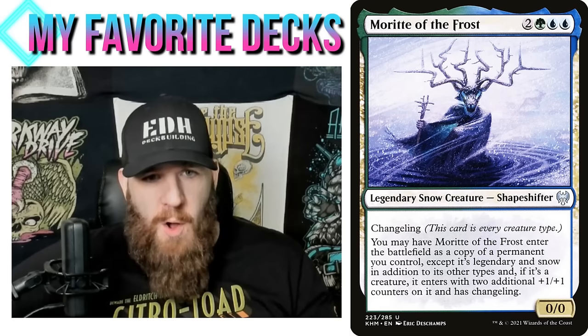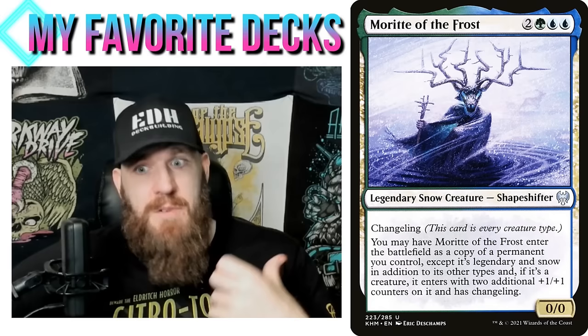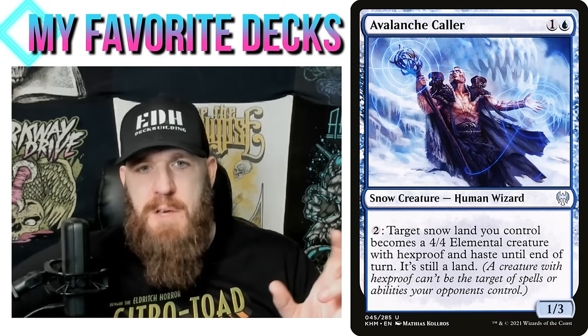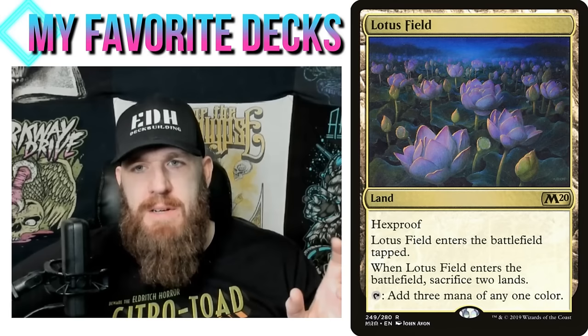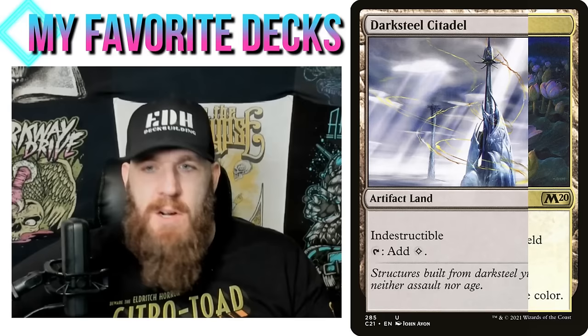The idea of the deck is to make my commander into a land by copying a land — and then turning it into a creature. There are lots of cards that turn lands into creatures, and there are actually a fair amount that specifically turn snow lands into creatures. Avalanche Caller — one and a blue, human wizard 1/3 — lets you pay two to make a target snow land you control into a 4/4 elemental creature with hexproof and haste until end of turn, and it's still a land. Ideally we copy a Lotus Field for hexproof and three mana, or a Darksteel Citadel so our commander has indestructible.